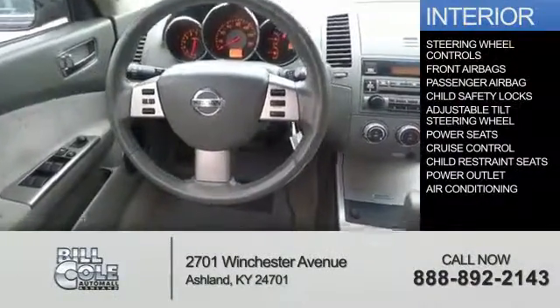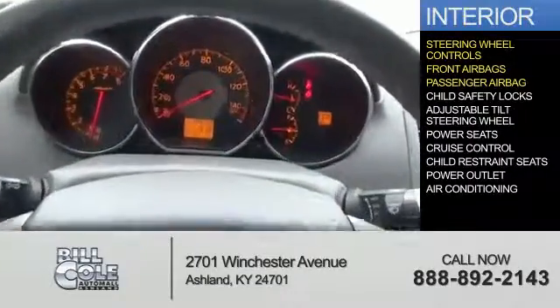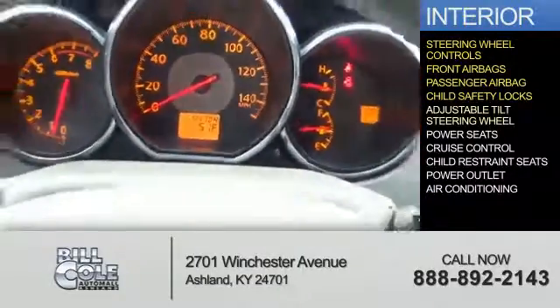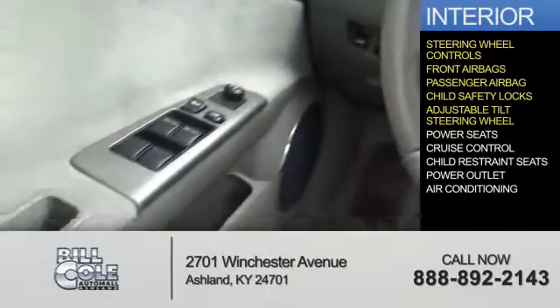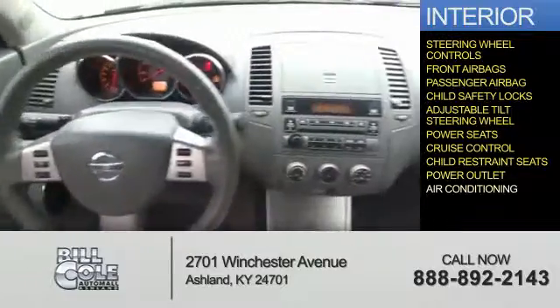Inside you'll find steering wheel controls, front airbags, a passenger airbag, child safety locks, an adjustable tilt steering wheel, power seats, cruise control, child restraint seats, a power outlet, and air conditioning.